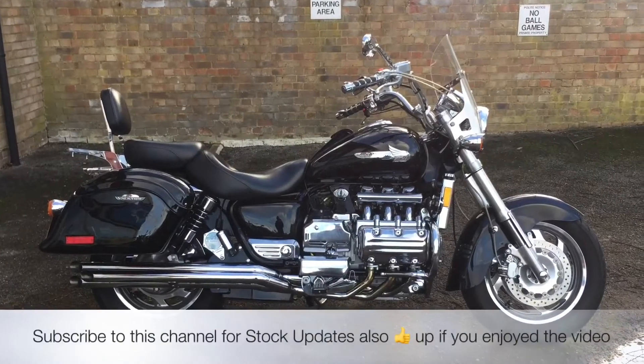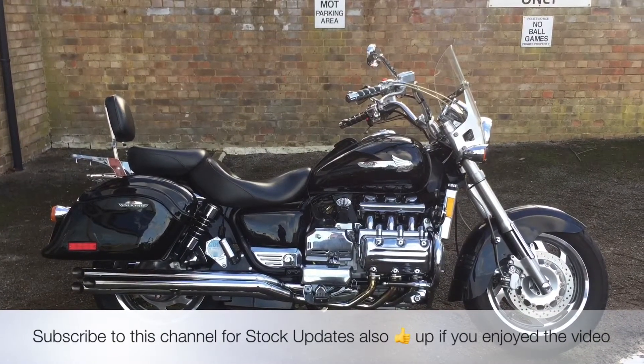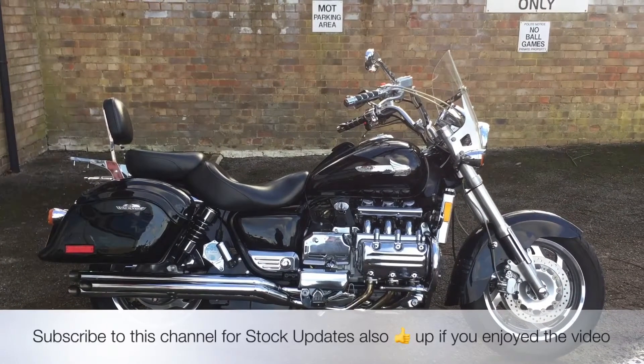All the bikes from the Two Wheel Centre come with three months of parts and labour warranty, a year's MOT, and a full tank of petrol. This bike is also eligible for three years McCam's legal cover.